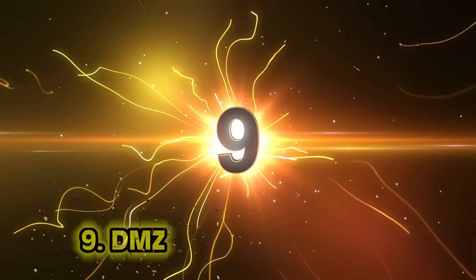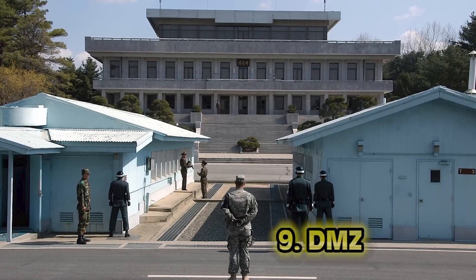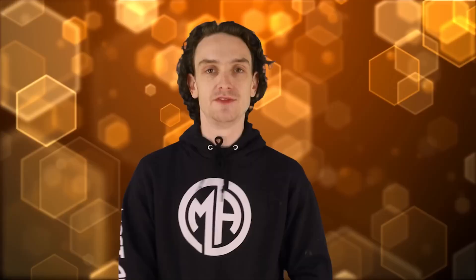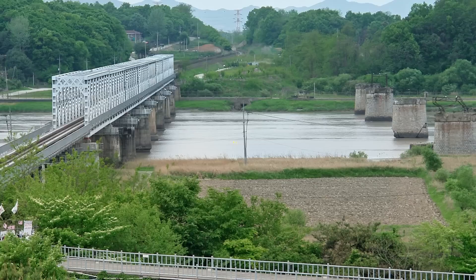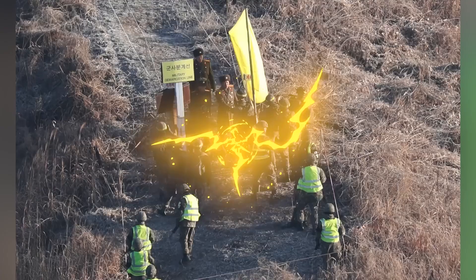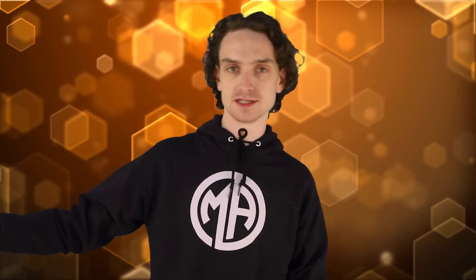Number 9: DMZ. Despite what its name implies, the Korean Demilitarized Zone is perhaps one of the most militarized places in the entire world. It marks the separation between North and South Korea and was established as a buffer zone between the two countries. There are tons of military facilities in this zone and only high-ranking officials are allowed in. This led to the creation of the civilian control line — an additional buffer zone meant to further restrict access to civilians or unauthorized personnel.